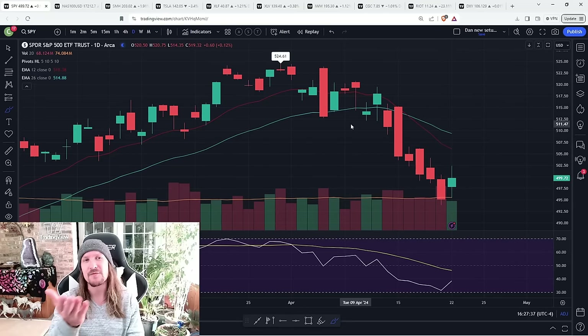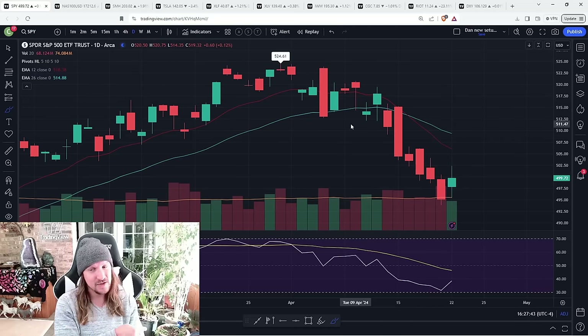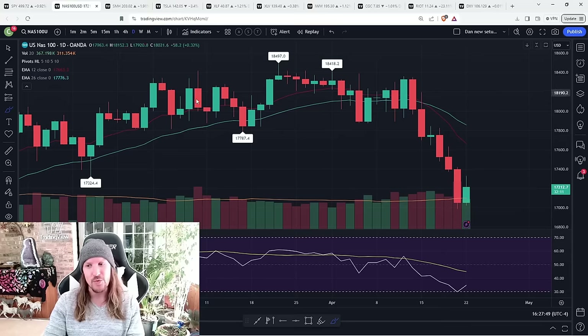Definitely looking for the bounce today because of the NASDAQ and the semiconductor sector, SMH, getting to first daily oversold conditions to end last week. But we know that we have to be skeptical of bulls and make them prove it to us.